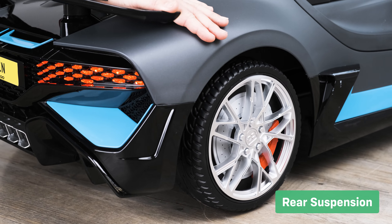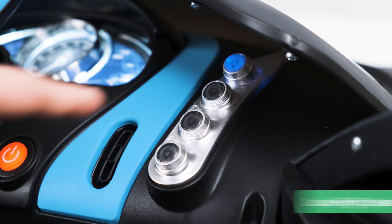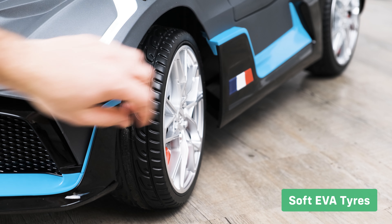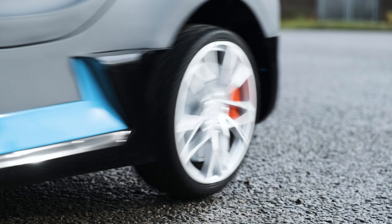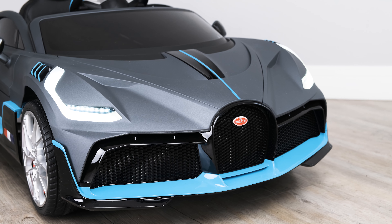All-wheel suspension maintains ride comfort on uneven surfaces. The low and high speed settings are great for those who aren't confident in their new ride. Soft EVA tires make the ride more comfortable for your child whilst giving the car more grip. Padded leather-style seats. The separate light switch allows the lights to be switched on or off at will.